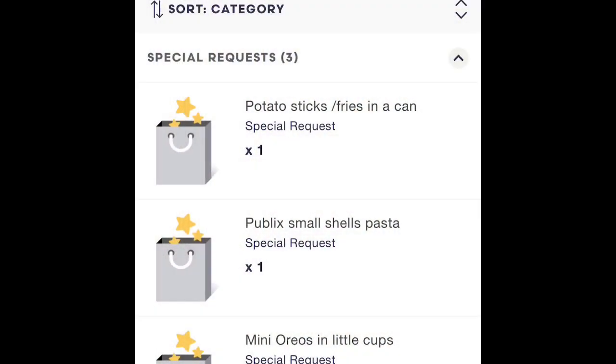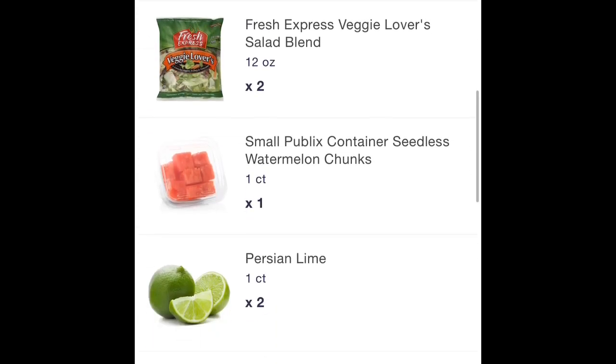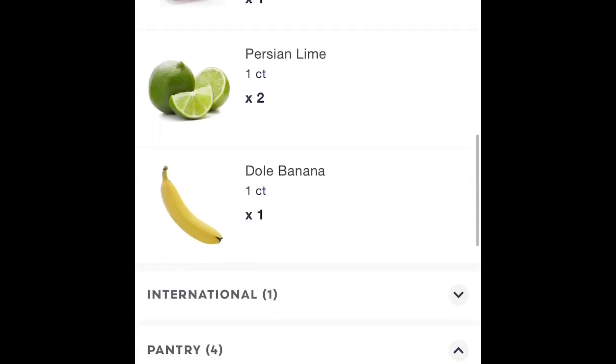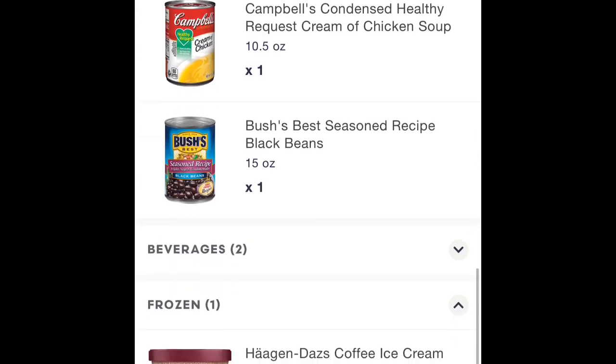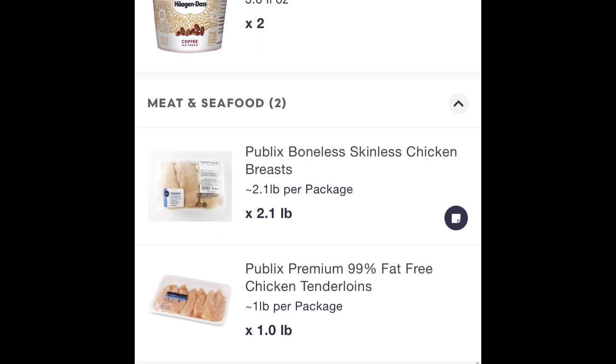I'm going to show you what you can do to make sure you don't miss those customer notes. If you're just swiping to scan, make sure you check for notes over on the right-hand column. I often still miss those and I don't want that to happen to you, so you want to expand your list.